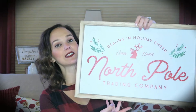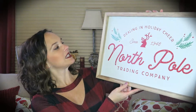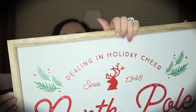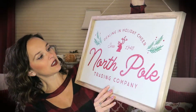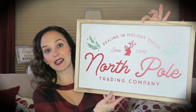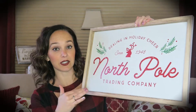I'm going to show you that one item first — it is my biggest and most expensive item. It is this sign that says 'Dealing in Holiday Cheer Since 1948, North Pole Trading Company.' It has a little wood frame and a jute twine hanger, so it would be really cute just hanging up or mixed in with other decor. This sign was $10 and I found it in the Wonder Shop with the rest of the Christmas decor.